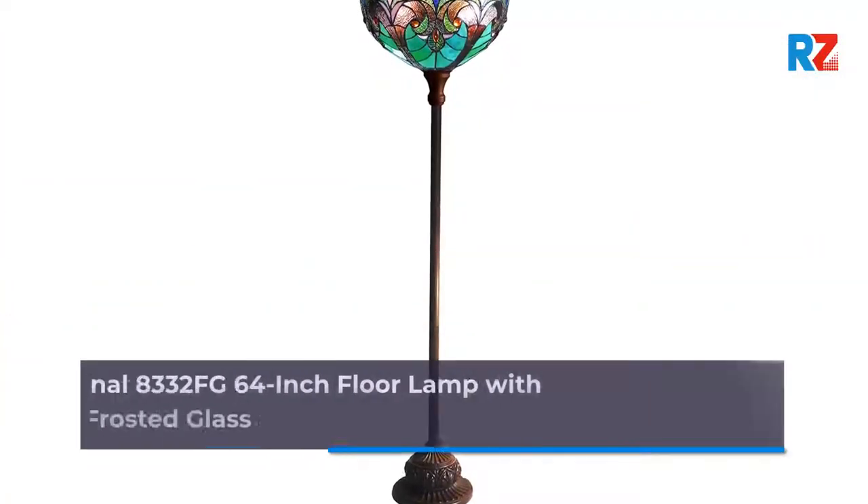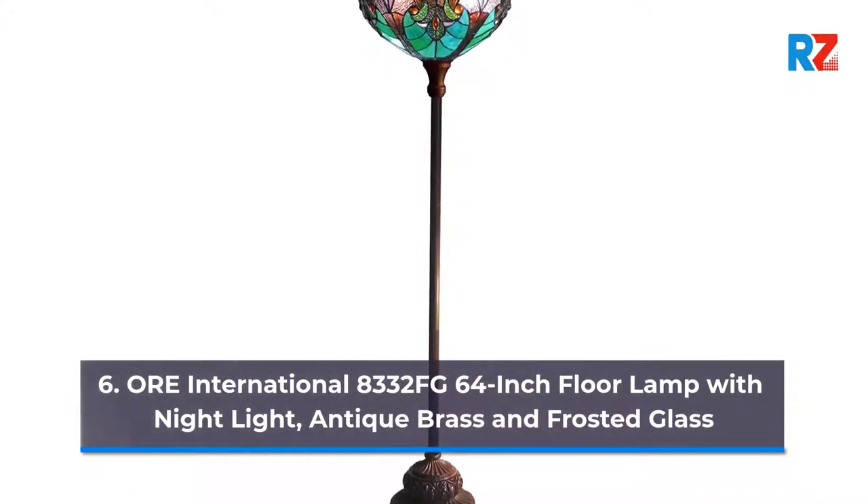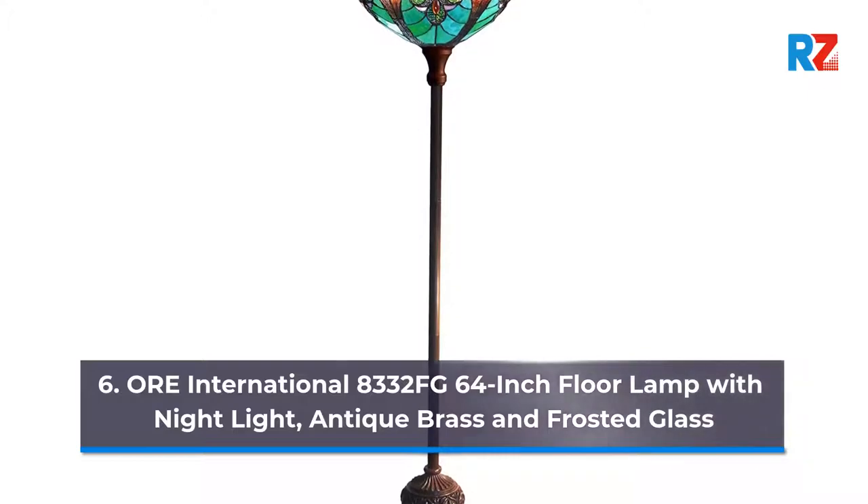6. OR International 83-32 FA Hay 64-Inch Floor Lamp with Night Light, Antique Press and Frosted Glass.